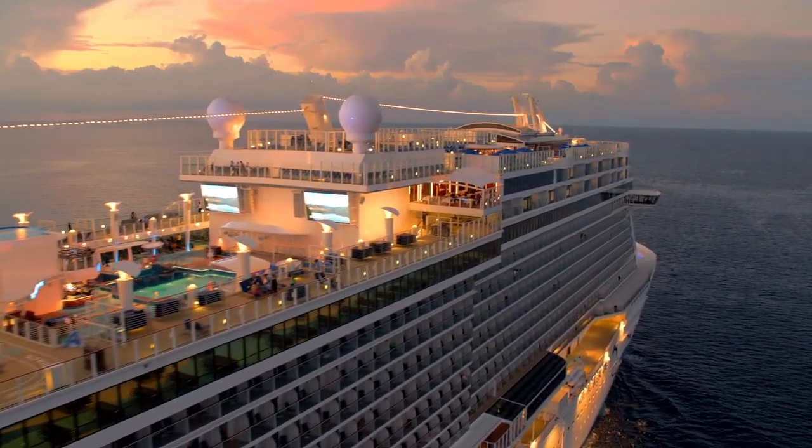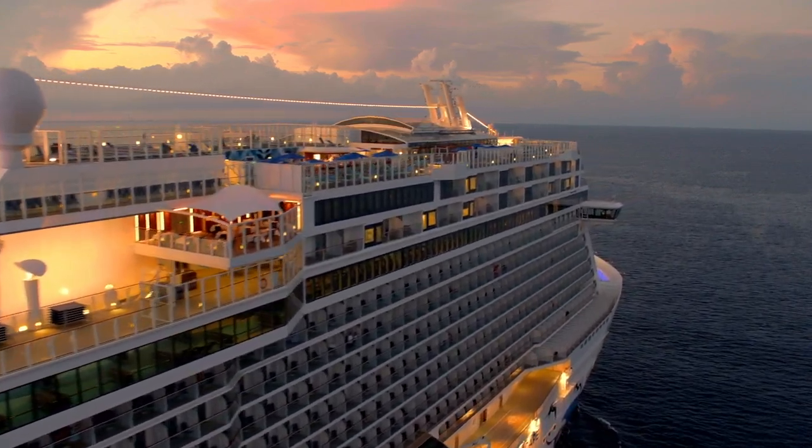Norwegian's fleet categories consist of the Breakaway Class, Dawn Class, Epic Class, the Breakaway Plus Class, Jewel Class, Sun Class, and the Suprema Class. So what destinations can you find on Norwegian?